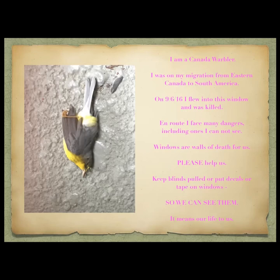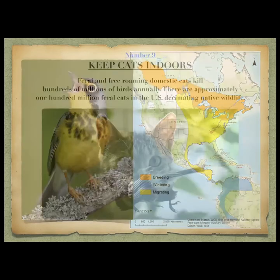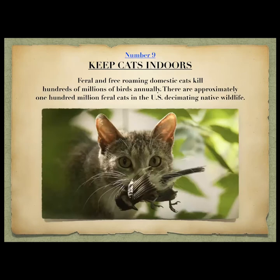This is the migratory route of the Canada warbler — you can see that normally it doesn't even come through Florida.